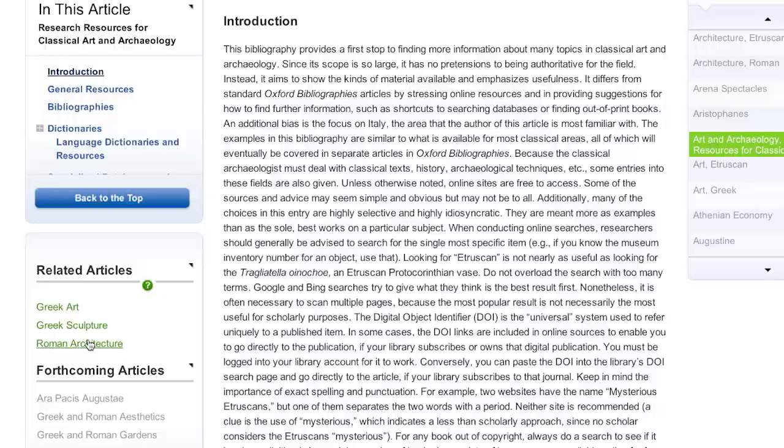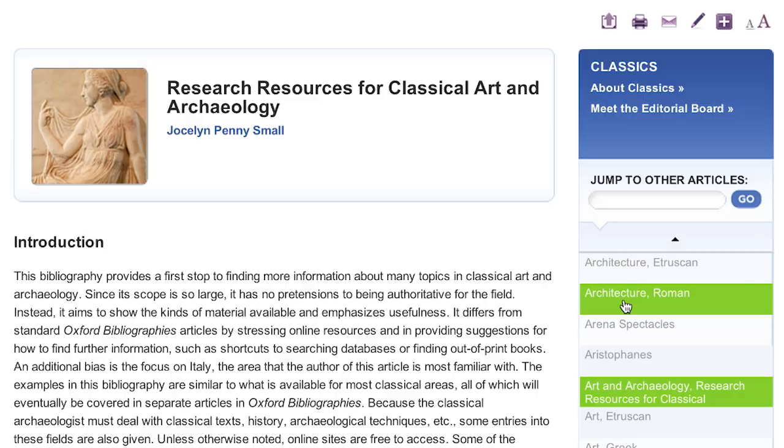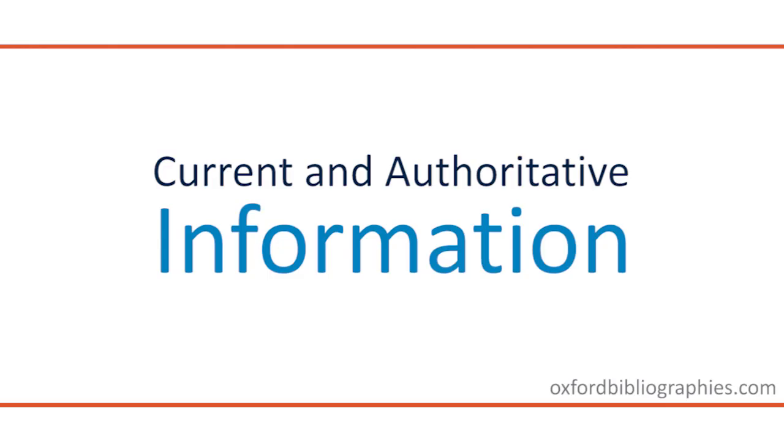It gives them a leg up — they're not floundering around looking for the right sources. Oxford Bibliography provides what has already been written about, where to start reading sources, and then maybe where to go from there. This is a much quicker and a much more efficient way of doing it, and a better way.